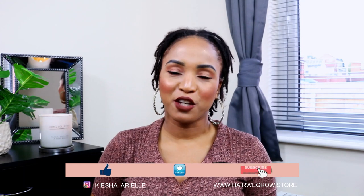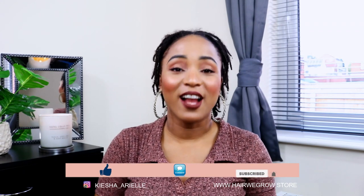What's good guys? It's your girl Keisha Ariel and welcome back to my channel. In today's video I will be sharing with you my six week lock update with my braid locks. So let's jump right into it.